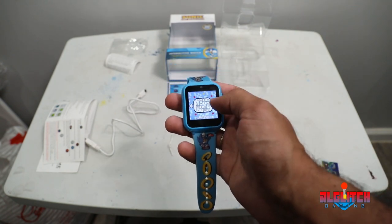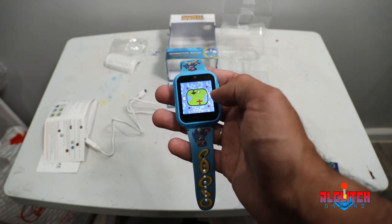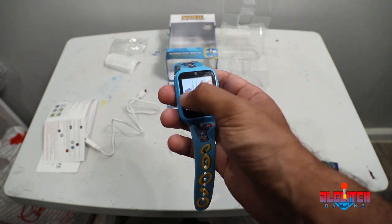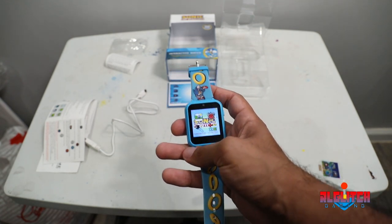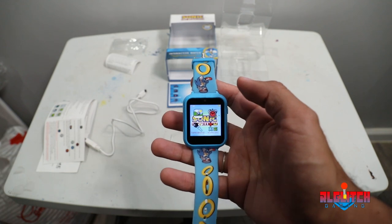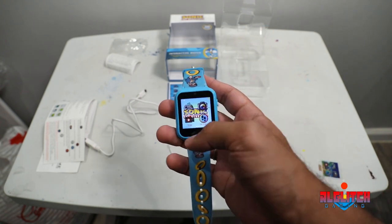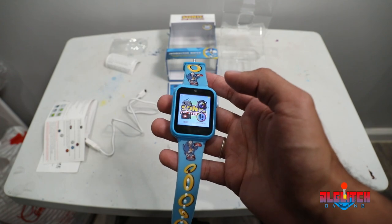So this is the Sonic the Hedgehog watch. I can't really give it a number score, but I would say if you're getting this for any kind of child, do it — it's definitely worth it. They'll be happy you did and they'll probably love you forever. If you guys enjoyed this unboxing slash review slash overview — I know there are a million of these on YouTube, but this is mine. I'm just disappointed there are no Sonic games on here, because it's a Sonic the Hedgehog watch so that's what you'd expect. But nonetheless it's cool. Get it, don't get it — I'll see you in the next one. Peace out.